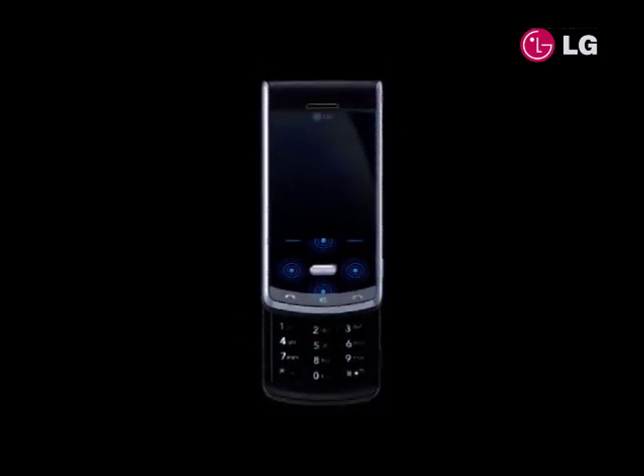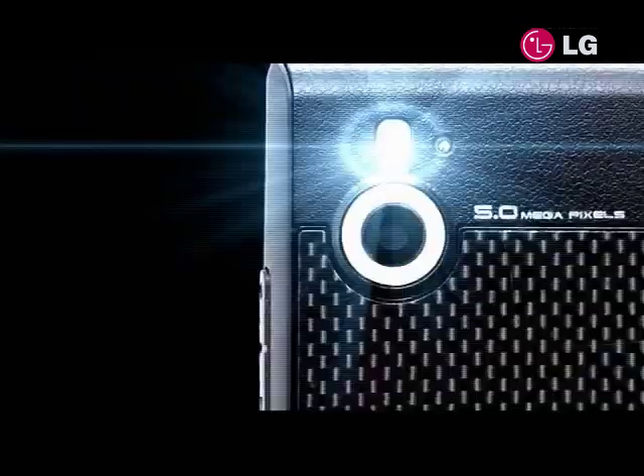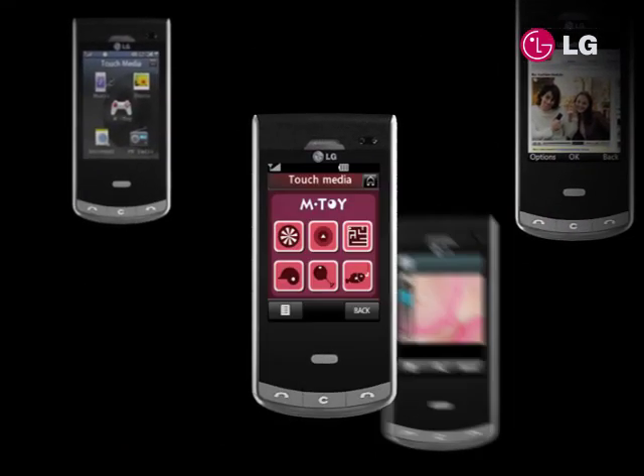With sophisticated design and lasting impression inspiring timeless elegance, LG Secrets sets a new direction to what today's premium design handset should be. Having a secret is fine, but owning one is better.